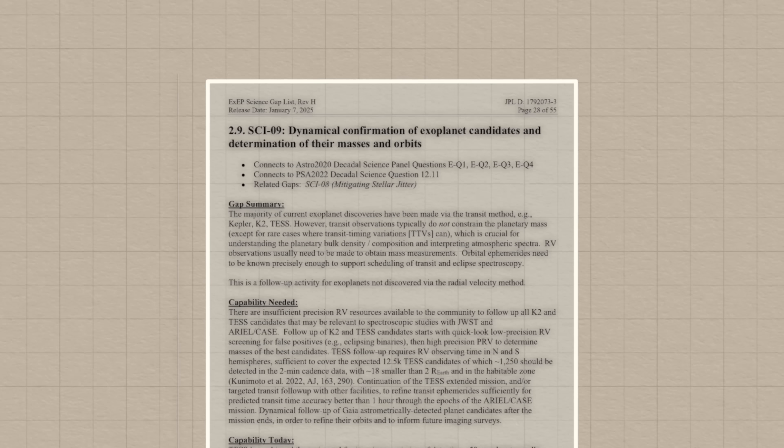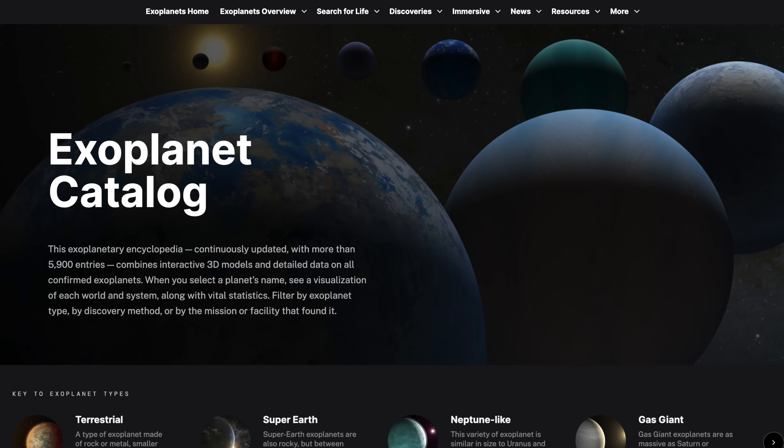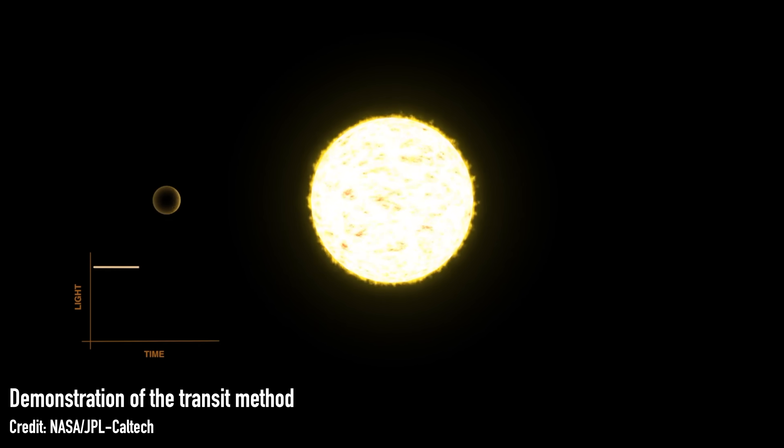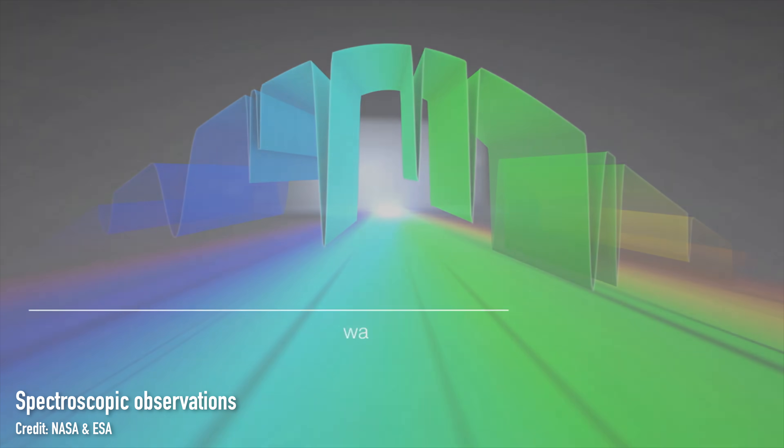Knowledge gap number nine: dynamical confirmation of exoplanet candidates and determination of their masses and orbits. While we have just under 6,000 confirmed exoplanets, we also have 15,000 candidate exoplanets spotted through the transit method, where a planet passes in front of its star and causes a dip in the star's light. But if we only spot that dip once rather than on a regular cycle, we can't be sure we've detected an exoplanet. To confirm it's there, we like to spot the wobble of its star as the planet pulls on its orbit — but for that we need a spectrum. So while Rubin is set to find a deluge of candidate exoplanets, we need to organise the follow-up spectroscopic work to confirm they're there.